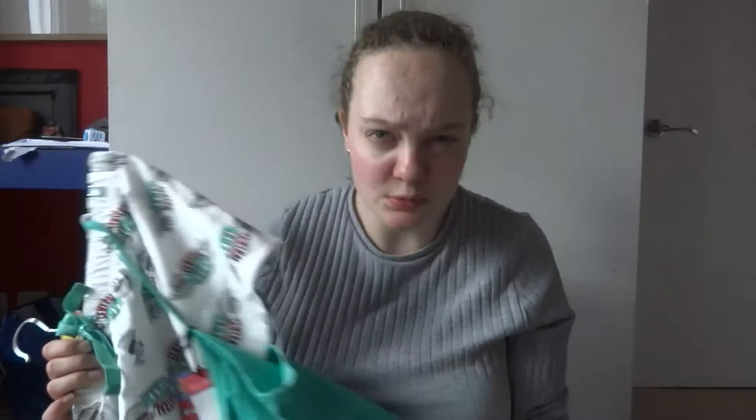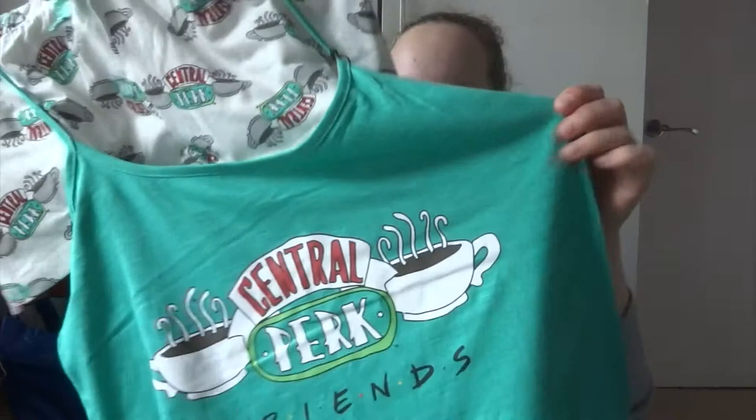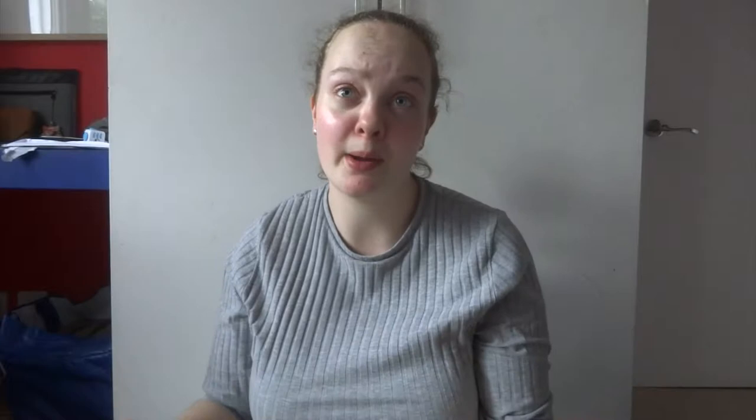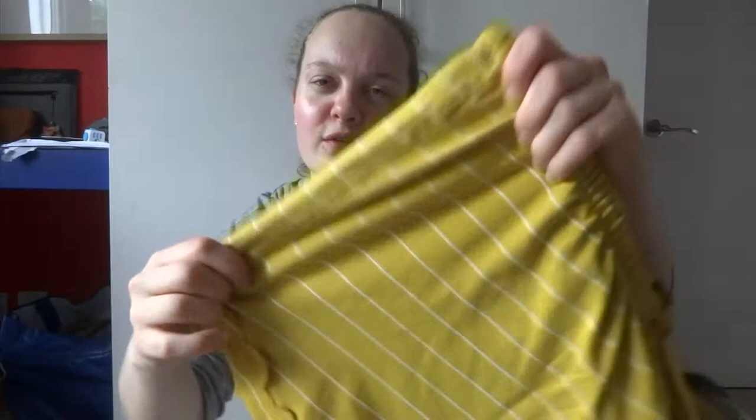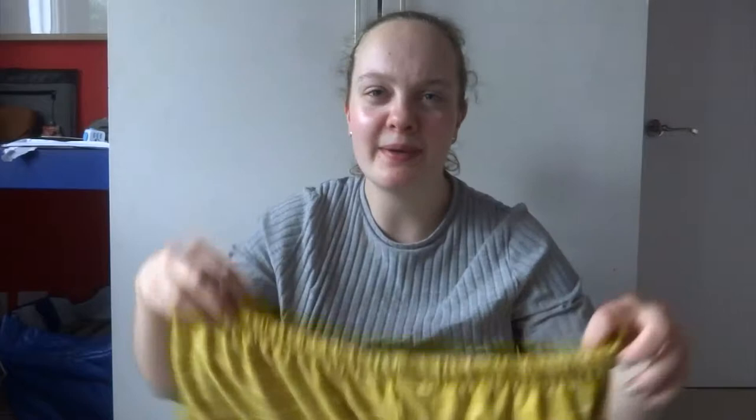I got a set of Friends pyjamas. Primark are doing Friends, Harry Potter, Game of Thrones, Disney and loads of other shows at the minute — they're doing that so well. I really liked this set — it's a green shirt with the Central Perk and Friends logo on it, and the shorts with the Central Perk logo as well. They were six pounds. Then I got another pair of pyjama shorts from the Harry Potter section at the Primark on Oxford Street — Hufflepuff, which I am. It's the Hufflepuff yellow with thin white pinstripes and they were four pounds. I just thought they were really cute for pyjama bottoms.